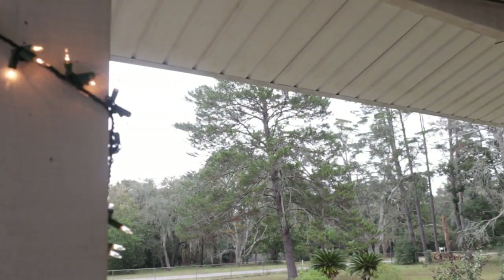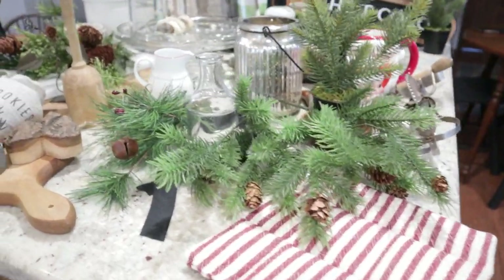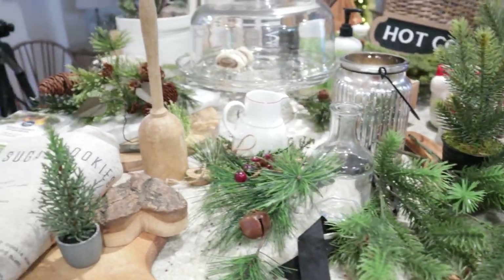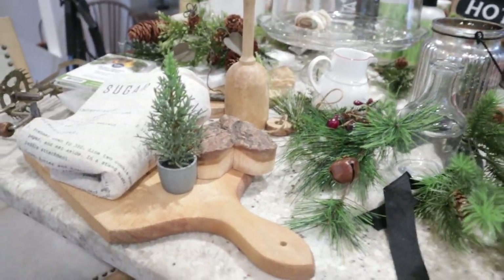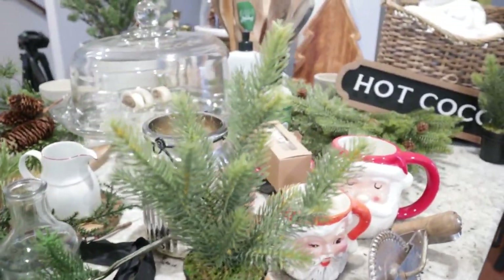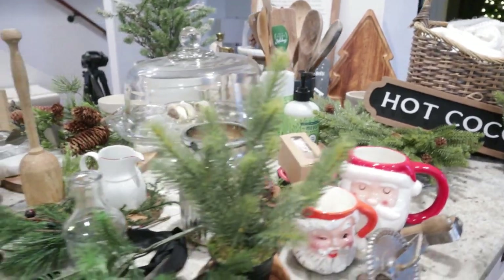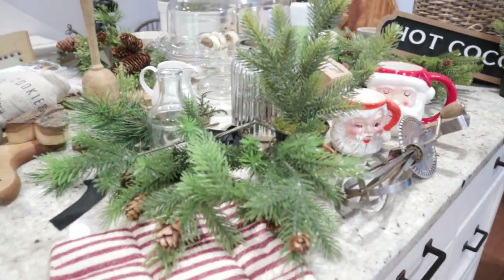Today is kind of a dreary, cold day — it's raining right now — and I thought this was a perfect day to get my kitchen nice and cozy for Christmas. These are the items that I'll be working with, and I definitely want to incorporate these warm wood tones. First, I have a little bit of cleaning to do and then we'll get to decorating.